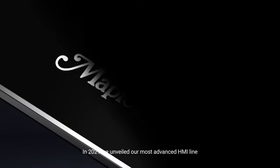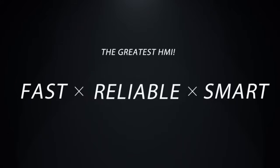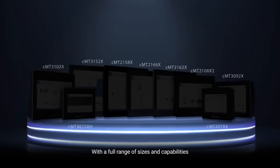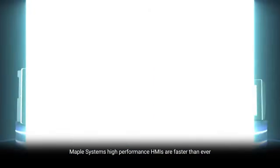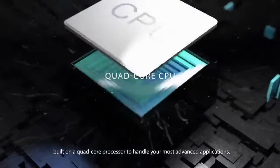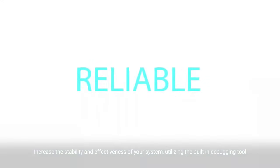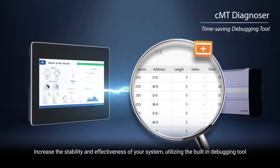In 2021, we unveiled our most advanced HMI line — fast, reliable, and smart — the CMTX series. With a full range of sizes and capabilities, Maple Systems' high-performance HMIs are faster than ever, built on a quad-core processor to handle your most advanced applications.